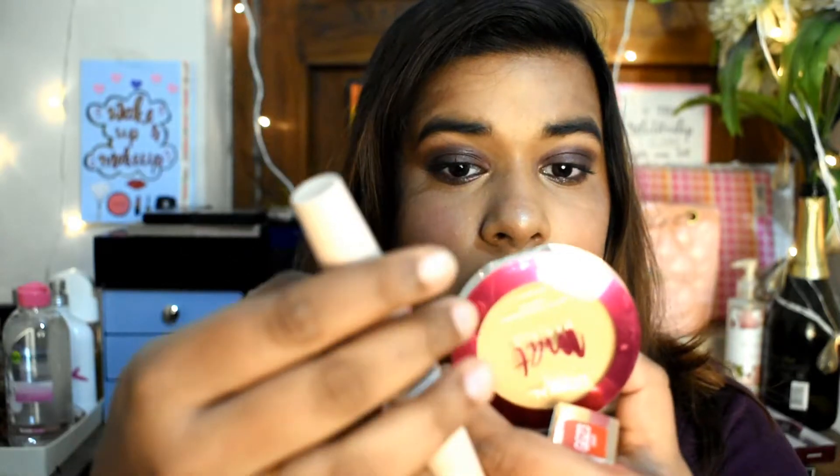I can see a major difference — I hope you guys can see it too. I've applied it on this eye, and it feels more voluminous and my lashes are lengthened. I hope you guys can see the difference, but I can. I would give this fiber mascara a thumbs up.